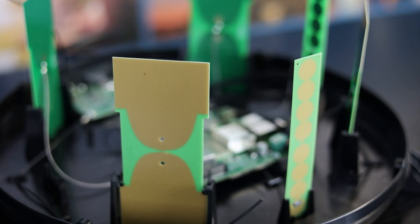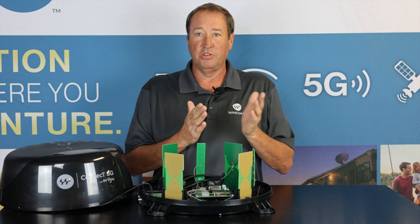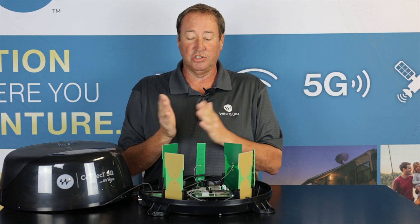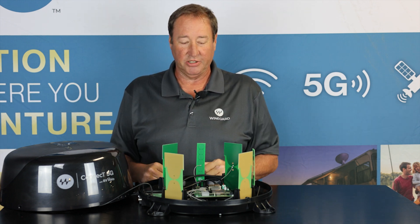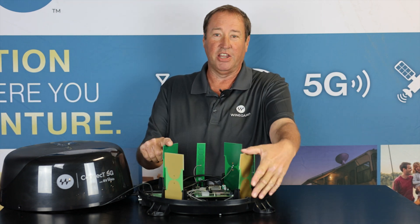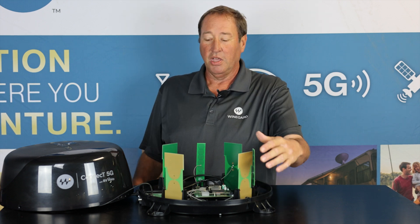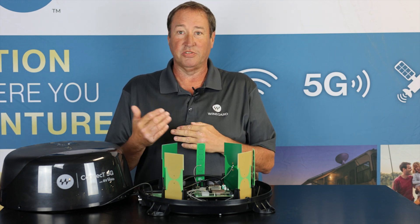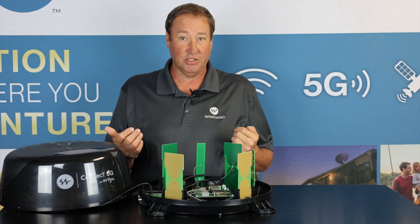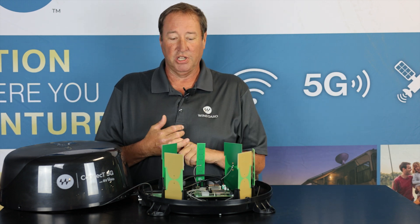This has the capability to bring in 4G, 5G, or Wi-Fi — whatever you want to choose through the app. You can choose what you'd want for your input and have that broadcast out as a Wi-Fi signal. As you can see from the antennas inside here, these are much larger than what you would find on a cell phone. One advantage of the Kinect product is it brings way more distance from a cell tower that you can be at to get signal at all, and it's also going to increase the bandwidth and speed you're going to get.